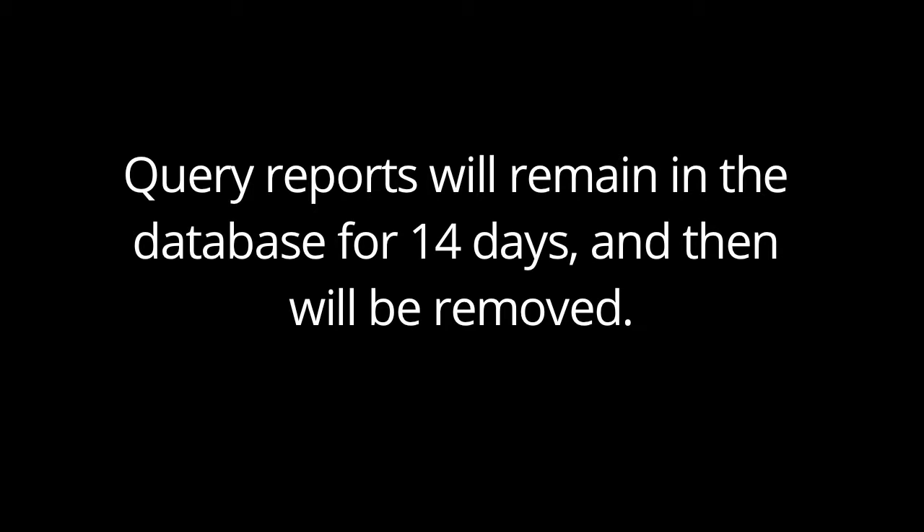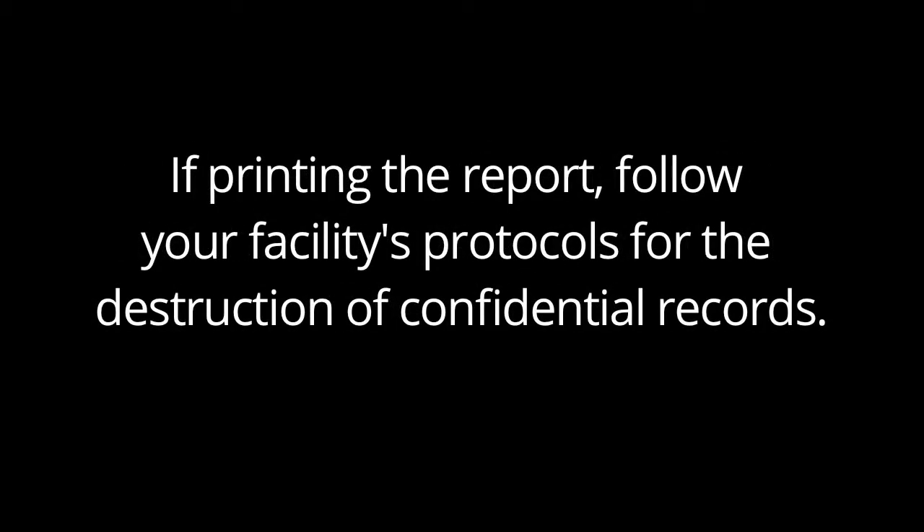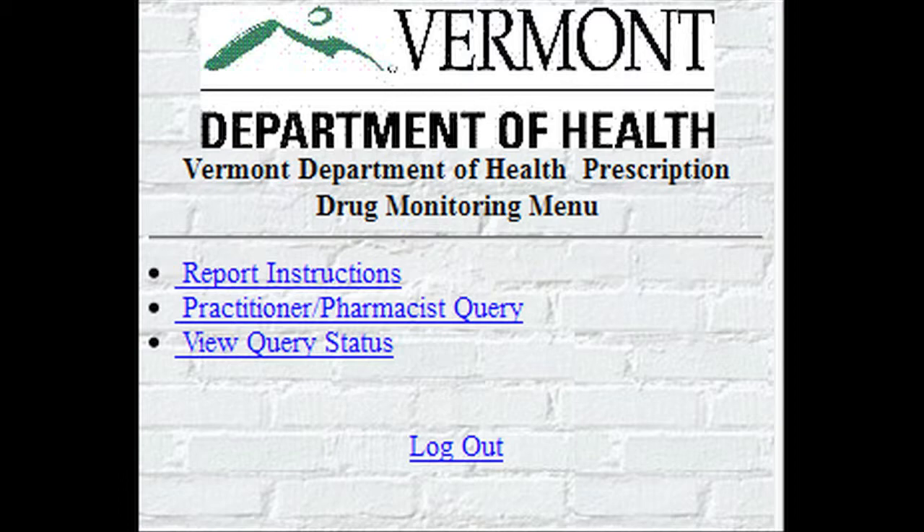Note: the query will remain in the database for 14 days, after which it will be automatically removed. If you print a copy of the report, remember to follow your facility's protocols and policies regarding the destruction of confidential records. To ensure your log on username and password are not used by an unauthorized individual, it is important that you log out of the system when you have completed your session.